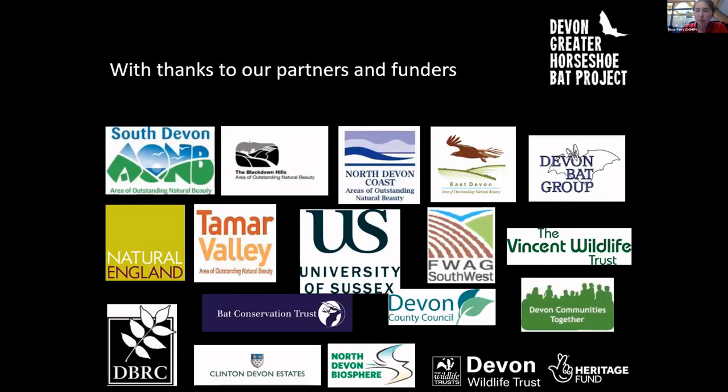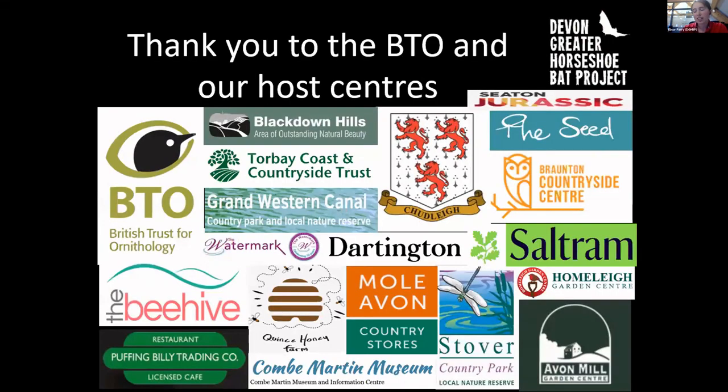That's the end of my talk. Thank you to all our partners and funders, and a huge thank you to Stuart Neeson and his team at the BTO, and all the host centres who've kindly helped us run Devon Bat Survey. We couldn't have done it without you.